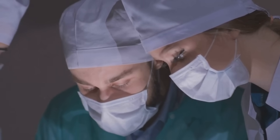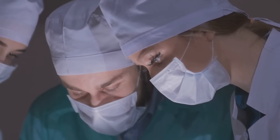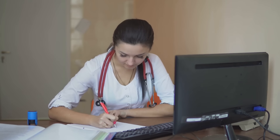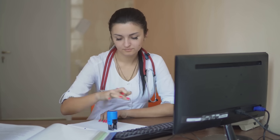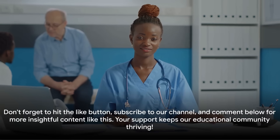For our Caribbean medical graduates, we'll outline the unique challenges and opportunities you'll encounter and discuss how to build a strong application profile. Throughout this journey, we'll also share general tips and resources, addressing common elements like personal statements, interview preparation, and choosing the right program. We'll even tackle your frequently asked questions and common concerns. Whether you're just starting your journey or are in the middle of it, we're here to guide you every step of the way. Don't forget to hit the like button, subscribe to our channel, and comment below. Your support keeps our educational community thriving.